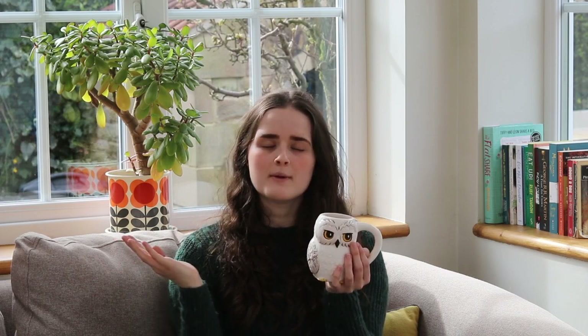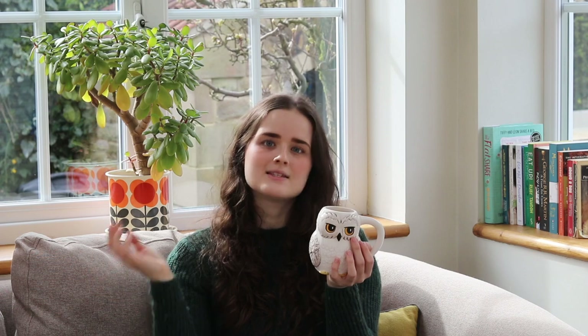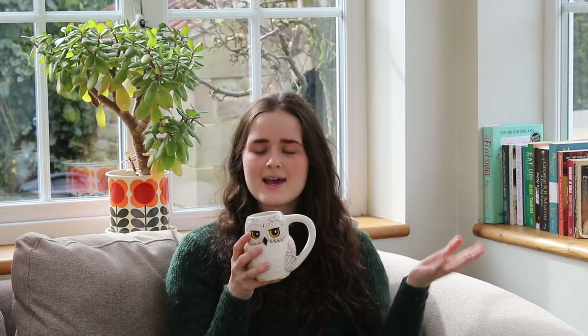Moving on to the final Slytherin recommendation — Normal People by Sally Rooney, which I absolutely love. I only read it by borrowing my friend's copy but I'll be buying my own very soon. This book focuses on the complexities of relationships, and there are a few factors which I think really connect to the experiences of Slytherin wizards we see in Harry Potter. It predominantly focuses on the relationship between our two main characters, Marianne and Connell, who have a long-term relationship going between friendship and romance throughout the book.